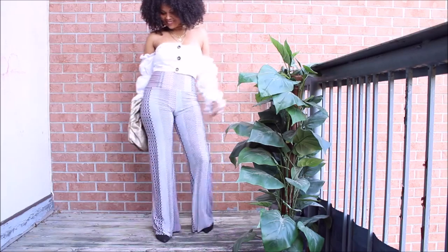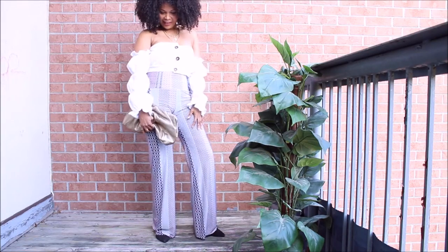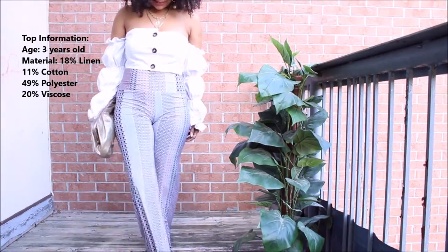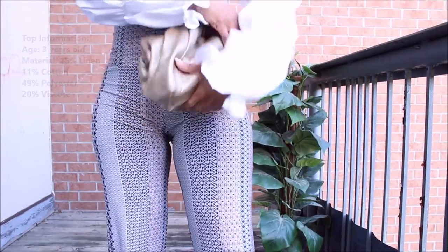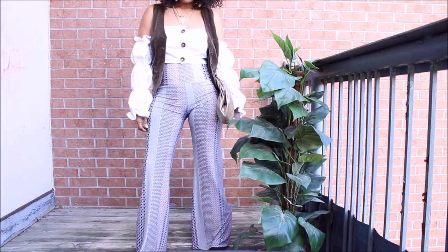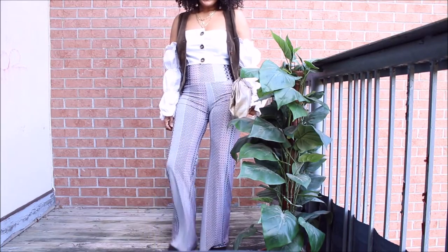So this is my summer look. I chose to pair it with this top — this top is very familiar to you guys, I have it in several colors. That's the information, and this is how I style this triplet in summer.